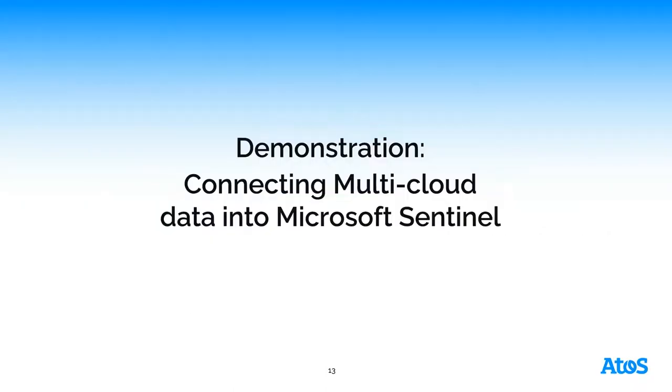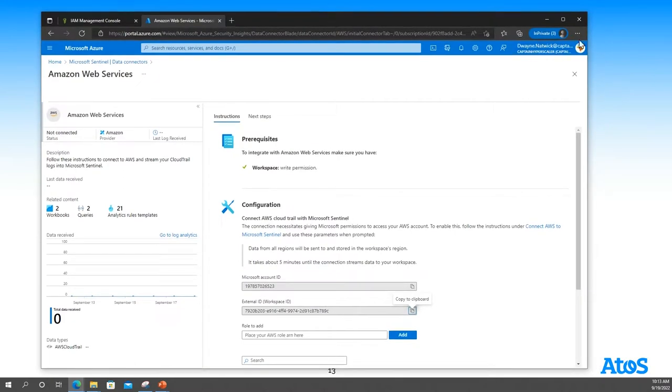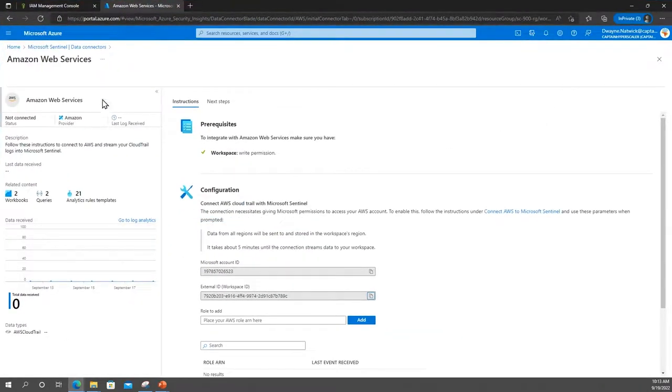Microsoft Sentinel can connect to multiple data sources across multiple clouds as well as on-premises. I'm going to show quickly what that means and how that can be done with AWS CloudTrail. Microsoft provides within Microsoft Sentinel all of these data connectors.